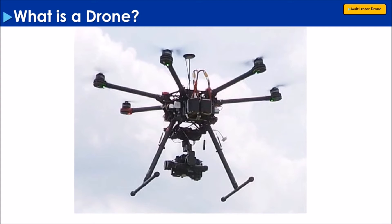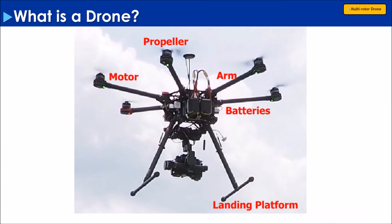Here we have a hexacopter, which is a six-motor multi-rotor drone. As you see here, we have a motor, a propeller, an arm, batteries, landing platform, camera, and gimbal system.